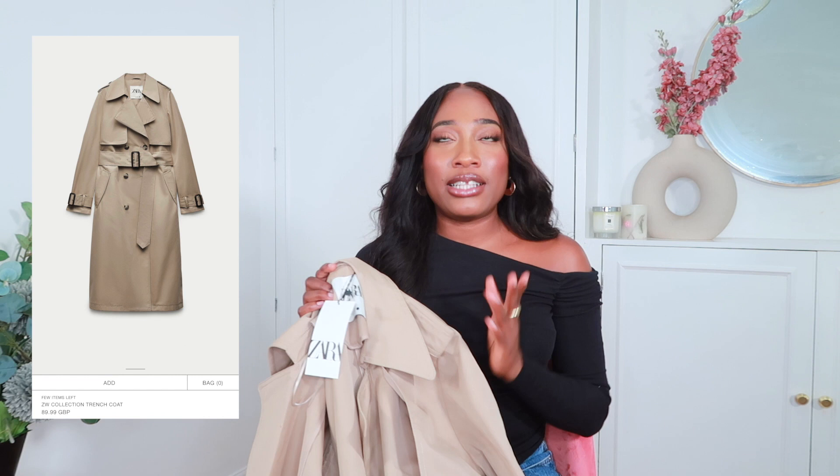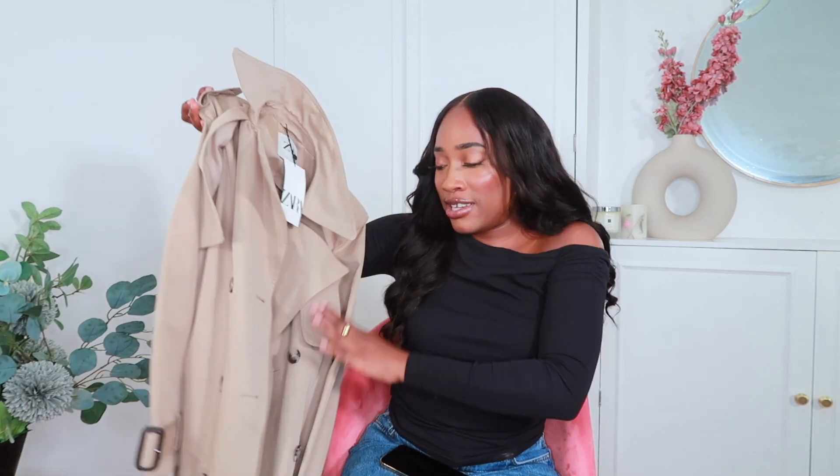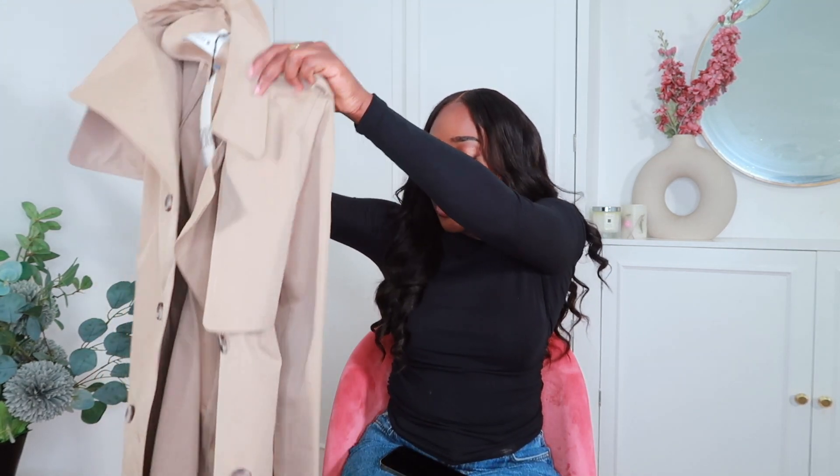I've also finally got my hands on a trench coat I've been wanting for so long! It's super hard to find one that's the right color, the right thickness, and frames you nicely. I have one from M&S which I quite like, but it's more for spring or early summer. This one from Zara is the perfect color and length for autumn. I picked it up in a size small and it fits perfectly oversized — not too big, not too tight — ideal for layering. I love the quality and the length.